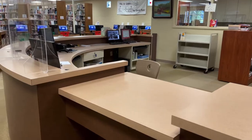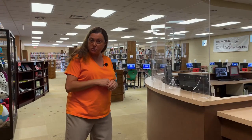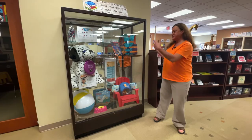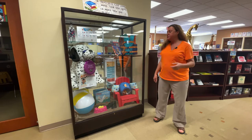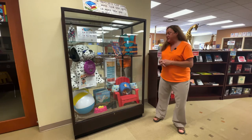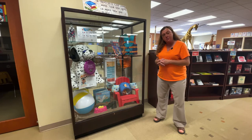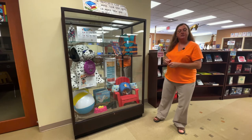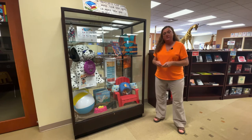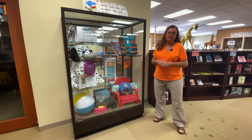Welcome into our library. We've left the foyer and moved into our main library area. We're going to start here with our circulation desk — this is where you will come to check out materials or have any questions answered. We are very proud of our monthly or seasonal display case, which people really enjoy. Right now it's summer, so we're featuring summer and water safety tips along with how to look out for your pets in the summertime. We also have community members who bring in collections to display here, which everyone enjoys.